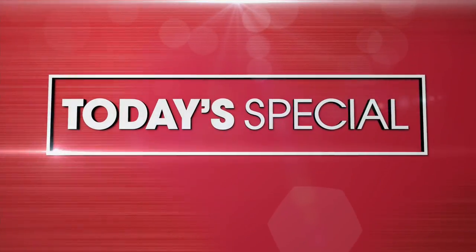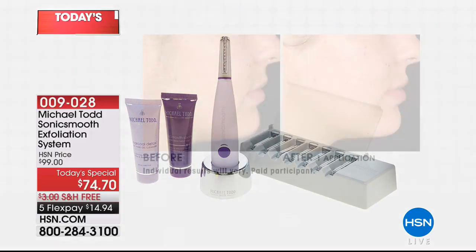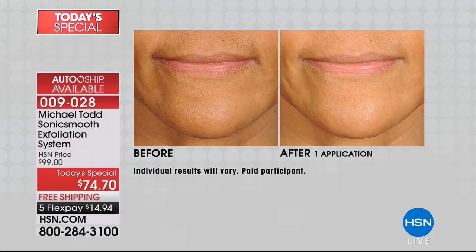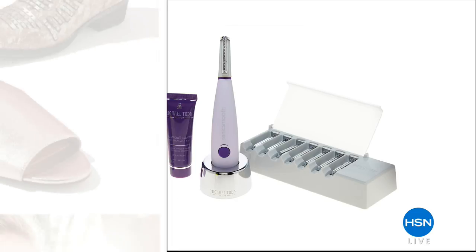Coming up in about 15 minutes, we have your final look of your Best Buy of the Day. Who doesn't want to maybe look a little bit younger and reveal flawless-looking skin in a matter of moments? That's what Michael Todd brought to us — this is inspired by dermaplaning. If you've ever gone to a spa and had a dermaplaning procedure, this is inspired by that. It is going to remove the unwanted hair and peach fuzz, but it's also going to remove that dry, dead skin that is aging us and making our makeup look caked on. An incredible value — get it home for $14 and change and try it for 30 days.